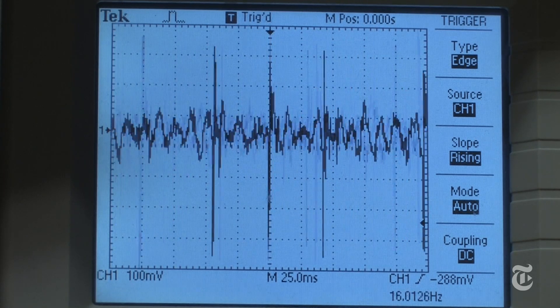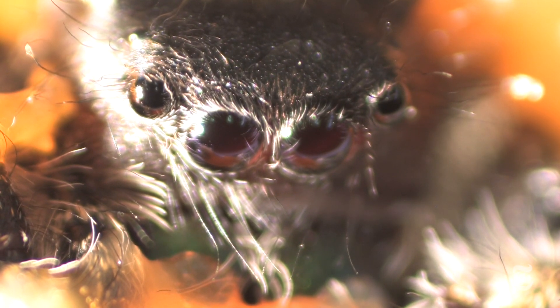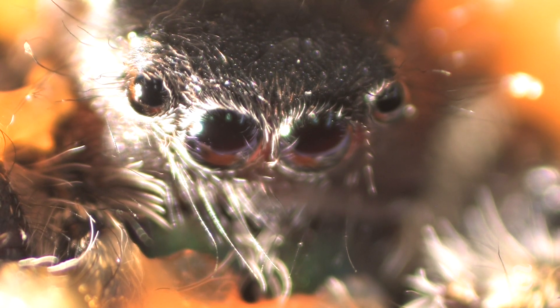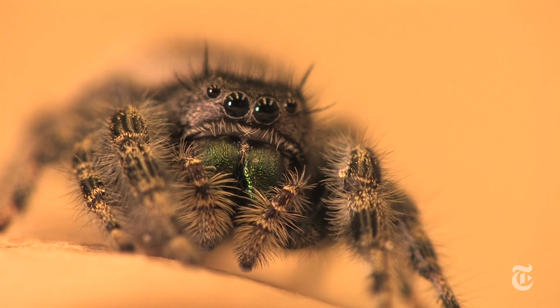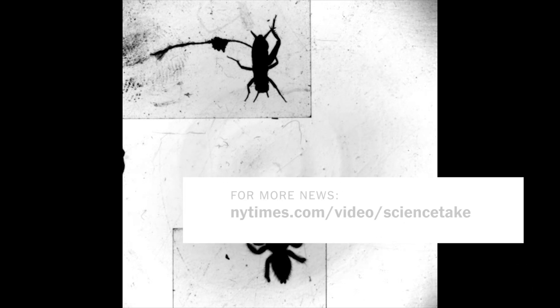Computer analysis narrowed down the findings to what seemed to be one brain cell. The jumping spider has two sets of eyes: two big high-resolution ones and six little ones that pick up motion. Apparently that one brain cell was able to put together the information from both sets of eyes. It just goes to show — don't judge a brain by its size.